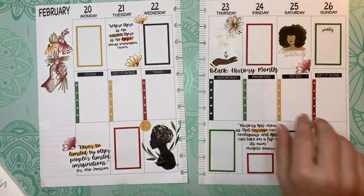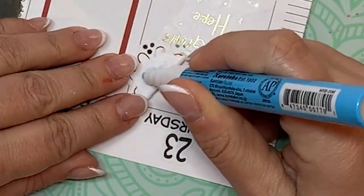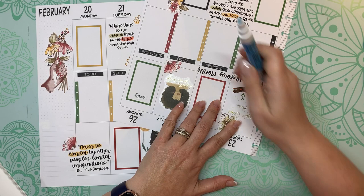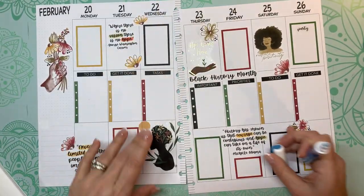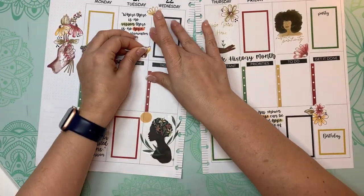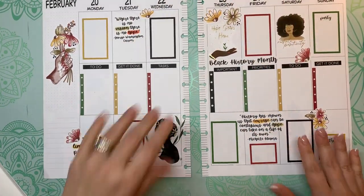I'm going to use this Zig two-way glue — it's kind of like a pen — so I can put some glue on the back of here since I ruined the sticky on it. Hopefully this will hold it down — it dries clear, so you don't have to worry about that. I think I'll put this up here instead. That's pretty, and then we'll put a little punch here.